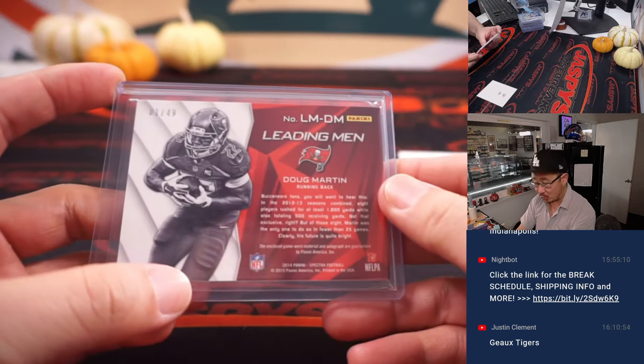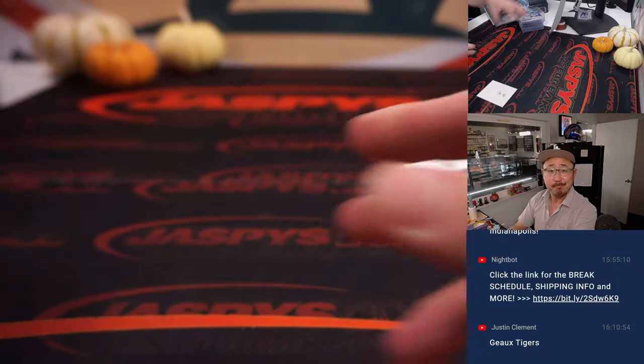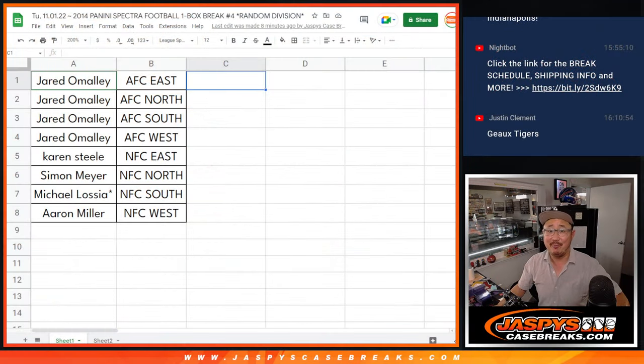And there you go, gang — just a quick little one box break. It's one out of 49, Michael. I'm Joe for jazbeescasebreaks.com. Thanks for watching, thanks for breaking with us. I'll see you next time for the next one. Bye-bye.